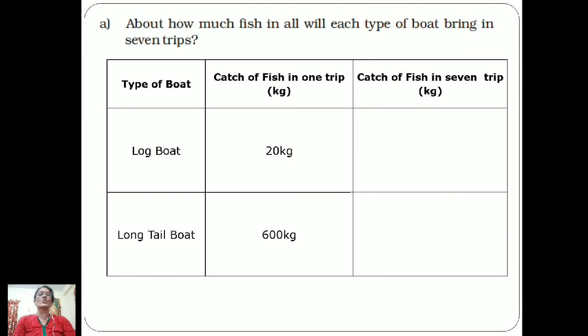Now here is a question: how much fish in all will each type of boat bring in seven trips? We are given the catch of fish in one trip. The log boat catches 20 kg in one trip, so in seven trips we multiply: 20 kg × 7 = 140 kg.